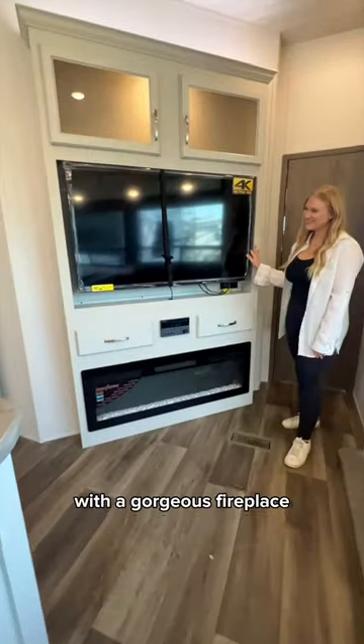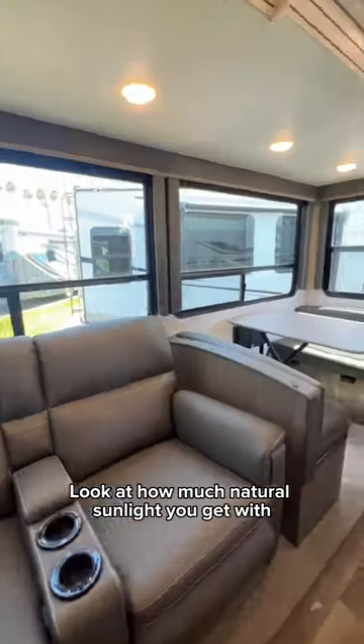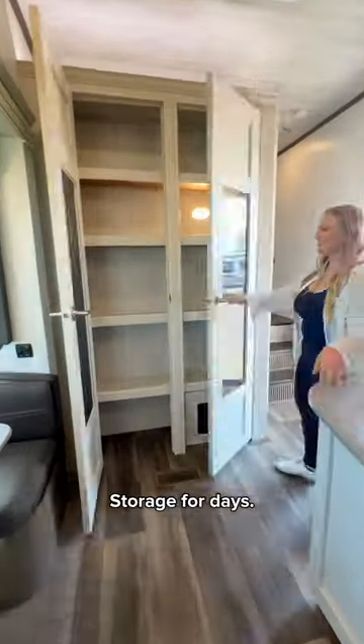Next we have the entertainment center with a gorgeous fireplace right in front of these two very comfortable theater chairs. Look at how much natural sunlight you get with all these windows. Oh, and this dinette can turn into a bed if needed. Last stop in this area is this enormous pantry — storage for days.